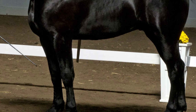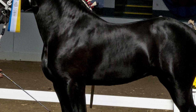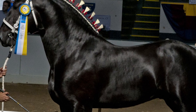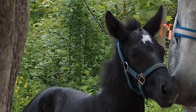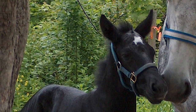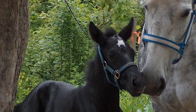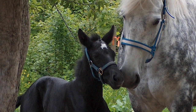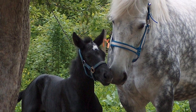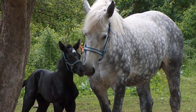Percherons are generally black or gray in color, although the United States allows some other color varieties. French-bred Percherons are born black and turn gray as they mature, and no other color is allowed in their registry. Although white markings are permitted, excess white is discouraged.